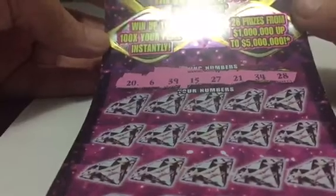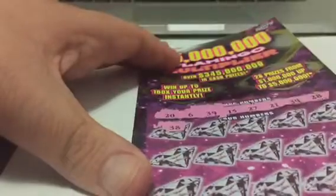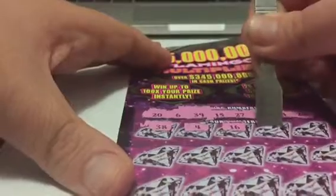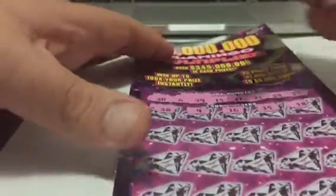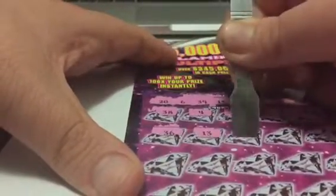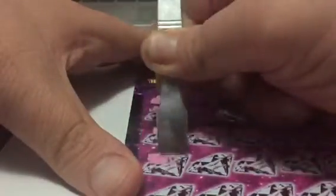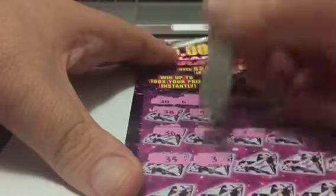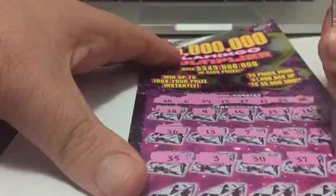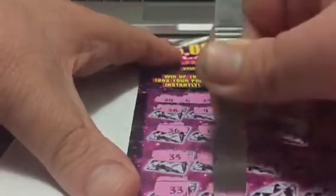So we have to know our numbers: 26, 39, 15, 27, 21, 34, 28, 18, 35, 3, 30, 37, 37, 32, 33, 9...